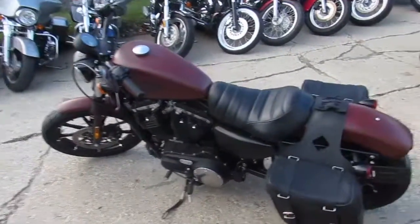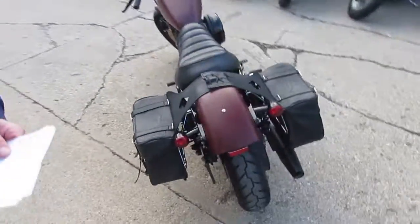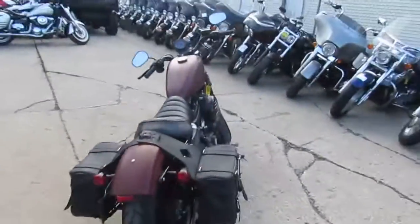Hey, anybody looking to save thousands on used Harleys? We got them here at ProveWith PowerSports. No sense buying new — we've got over 300 used Harleys.